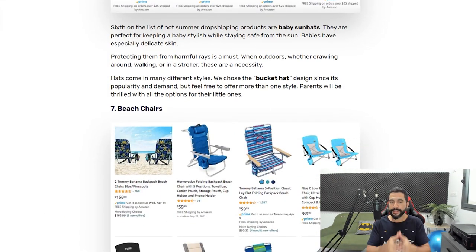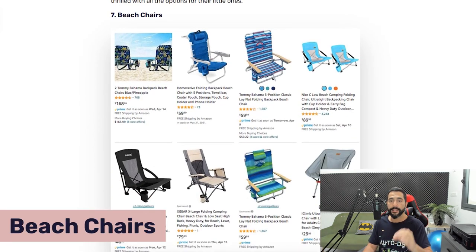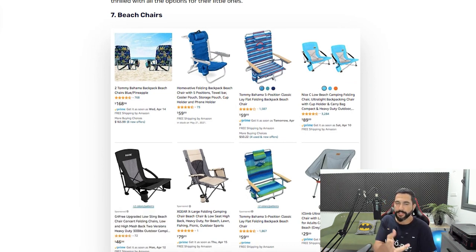Number seven on the list is beach chairs, and they're selling like hotcakes — already starting to peak in sales in the last couple of weeks. They come in many different colors and forms. An important tip: if you're listing a quantity of one, most people buy more than one — for example, a couple wants matching chairs. Make sure to add more than a quantity of one on beach chairs in your dropshipping stores, and customers will often buy multiple units.